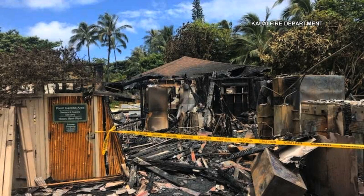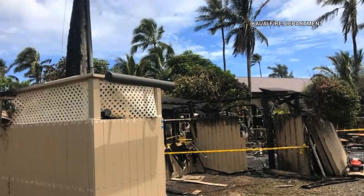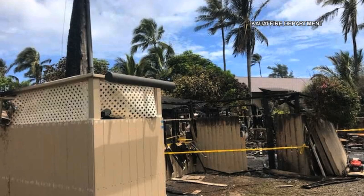Photos from this morning show the damage. The good news is that it was confined to the laundry area, the maintenance — just confined to the back area: the pool gazebo, the laundry area, and the maintenance area.